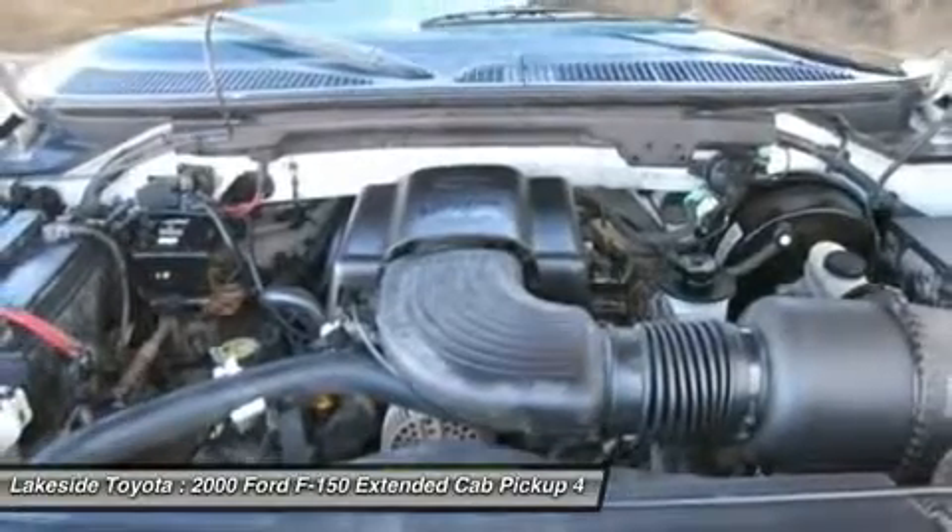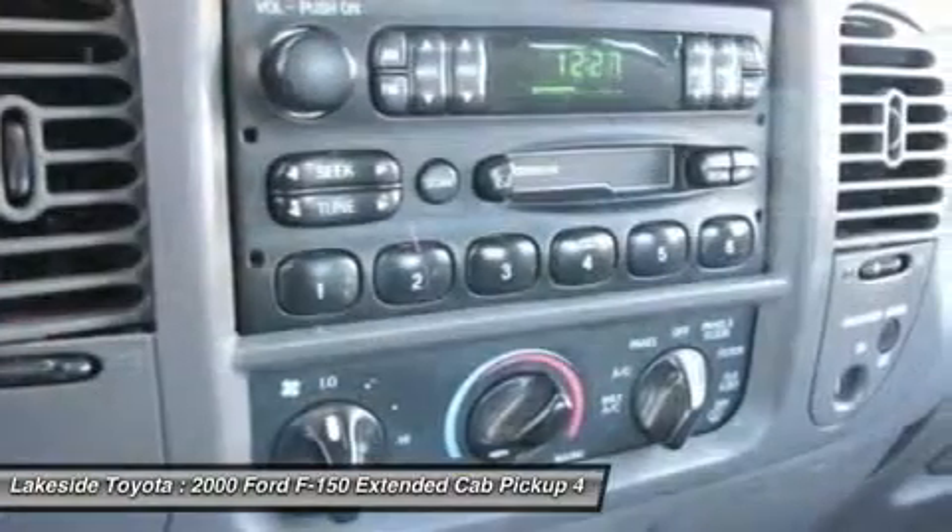Don't get stuck in the mud holes of life. 4WD power delivery means you get traction whenever you need it.